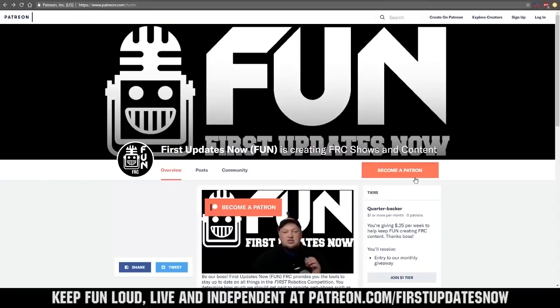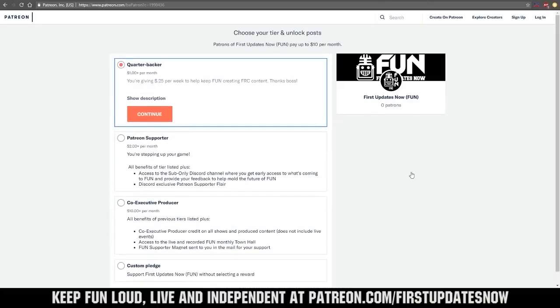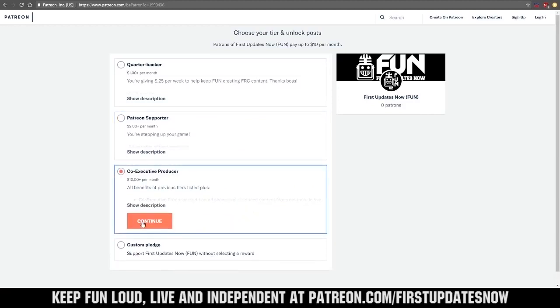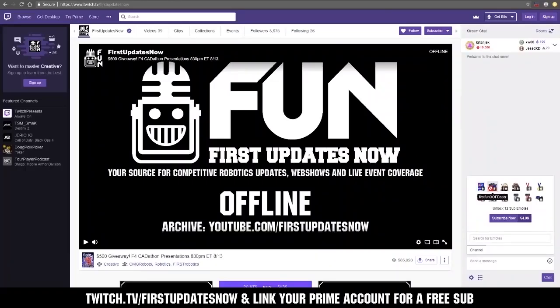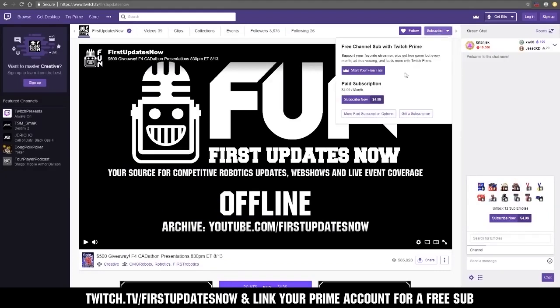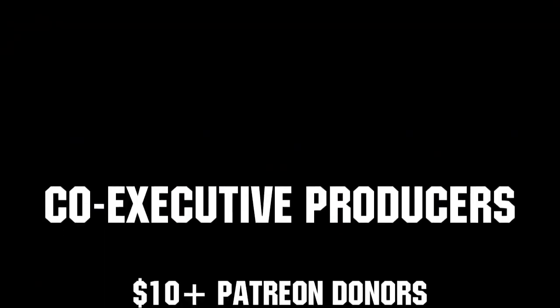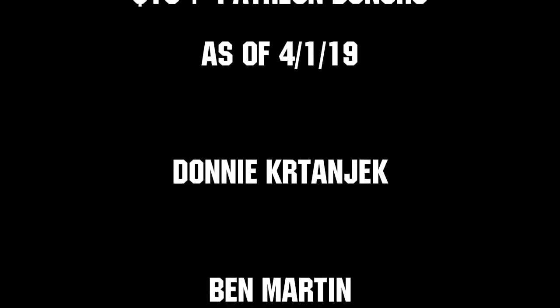We need your help to keep FUN loud, live and independent. Help us by visiting our Patreon to pledge your support at patreon.com/firstupdatesnow. You can also support FUN live on Twitch for a few bucks a month or by linking your Prime account for free and clicking subscribe. Thank you to all of our co-executive producers keeping FUN loud, live and independent.